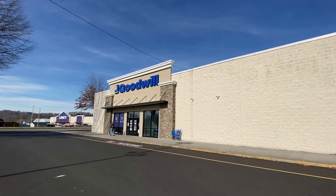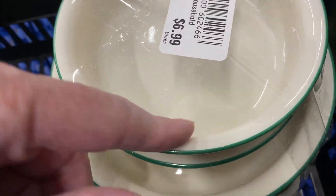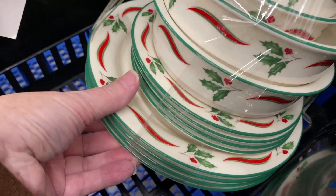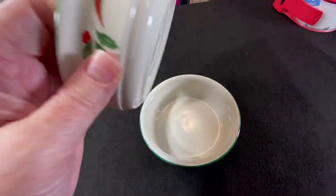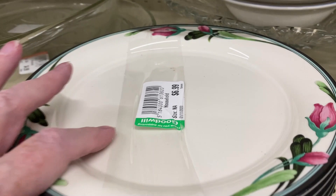We finally got a new Goodwill store, though it's all the way to Elizabethton — about 40 to 45 minutes away. Mark and I went to check it out; there were lots of clothes and more hard goods than we have in Kingsport but still not a lot. I spent some time looking at dishes and found Lennox China Stone dishes — not a complete set, but a partial set bundled together in the pattern Country Holly. I paid $6.99 for the assortment, parted them out, and a two-count lot of small fruit/dessert bowls sold for $30 plus shipping.